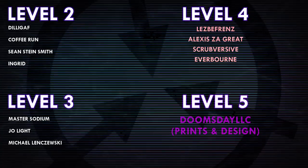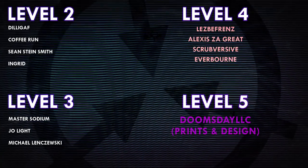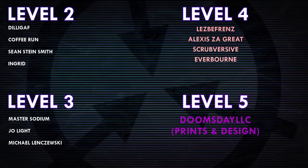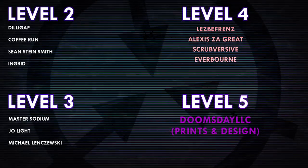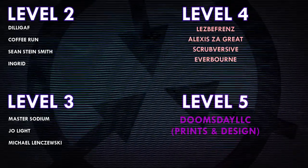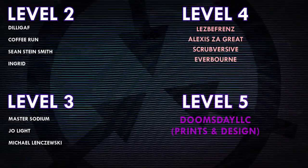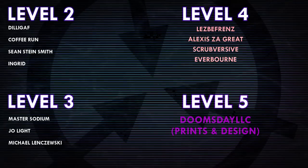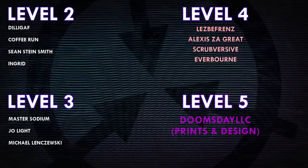Thank you guys so much for watching, and a huge thank you to all of my patrons on Patreon. Special shoutout to my level 4 patrons: Lesbifriends, Alexis, Zagrate, Scrubversive, and Everborn. And a huge thank you to my level 5 patron, DoomsdayLLC, Prince and Design. If you would like to see your name at the end of my videos, see my videos early, and get some other cool perks, head on over to patreon.com/drmaxwell.